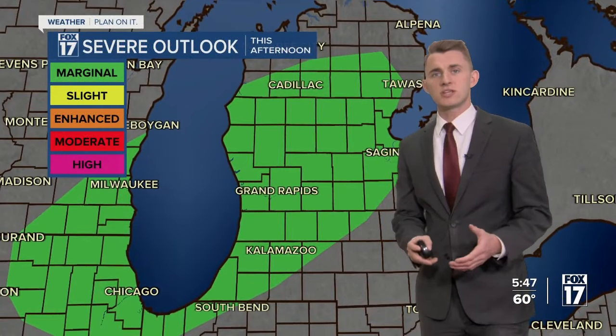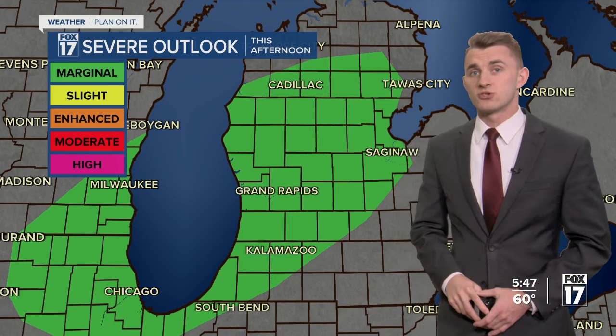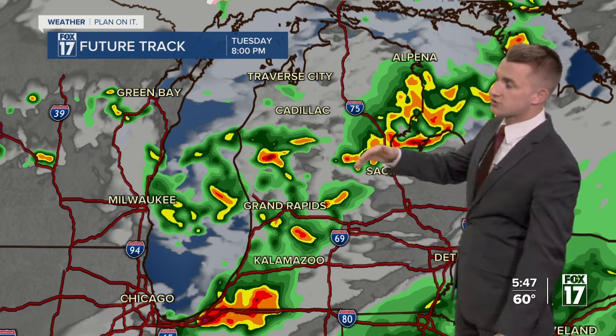We're still under a marginal risk for severe weather, meaning we could see an isolated strong to severe storm. But overall, these are for now just trending like general thunderstorms, as our clearing line was quite narrow within the cloud deck. So we didn't see a ton of opportunity for these storms to develop with more energy. There are still a couple of hours left until the main line moves through our West Michigan area, with pop-up downpours and some thunder, but it's not looking like it's going to be an outbreak of a line of severe storms.